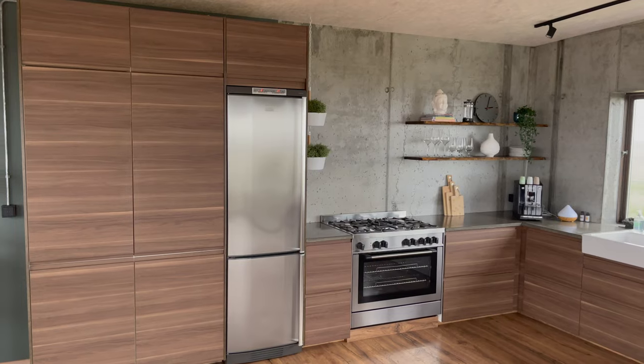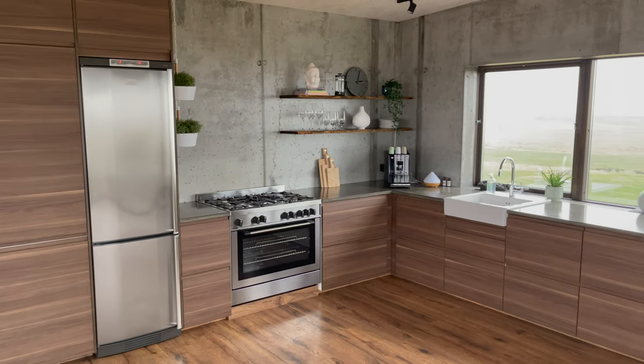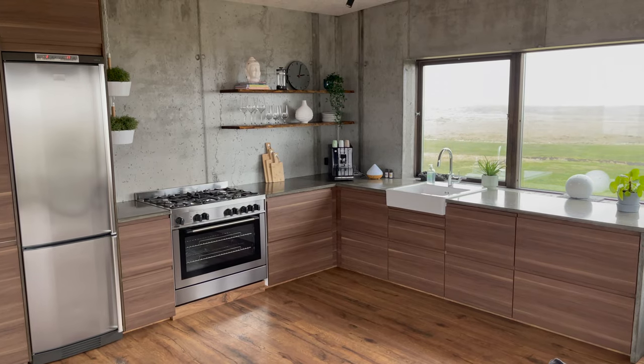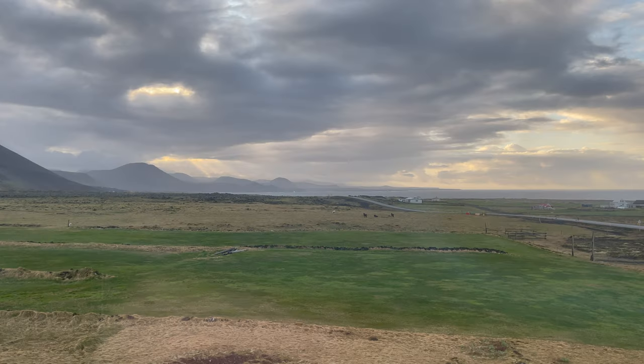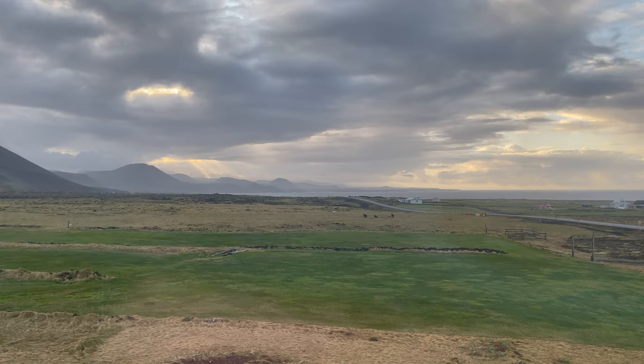The top floor is the most impressive. Inside, it's a wide open loft-style space which includes a large kitchen, a full dining area, and a nice living room setup too.